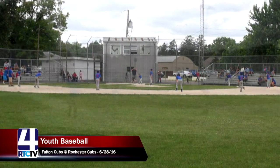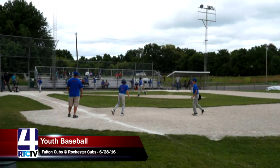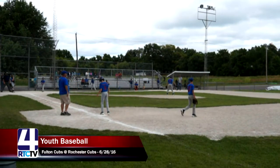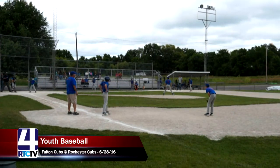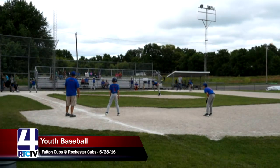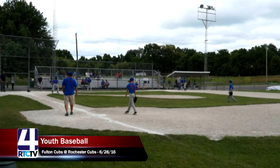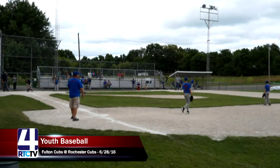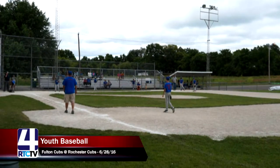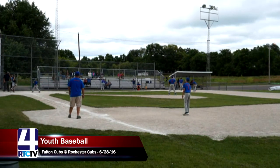Rochester is now up 6-1, bringing up Jake Freeman to the plate. Hitters tend to do better on their second time around the same inning, as this pitcher is probably getting worn out and may be throwing with less velocity. You've also seen the pitcher once, so you know some of his movement and tactics. The commentator notes the pitcher holding his shoulder a little after throwing quite a few pitches.